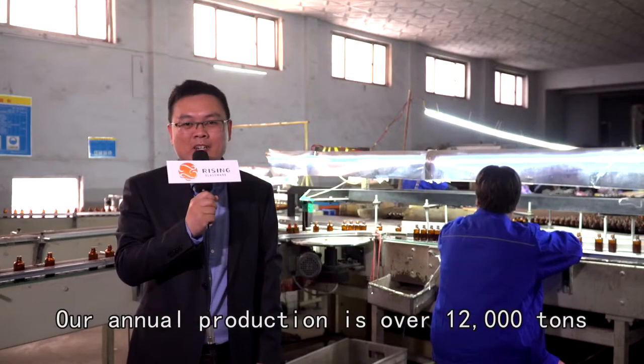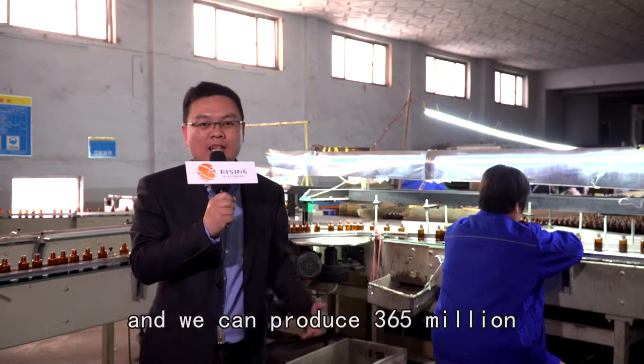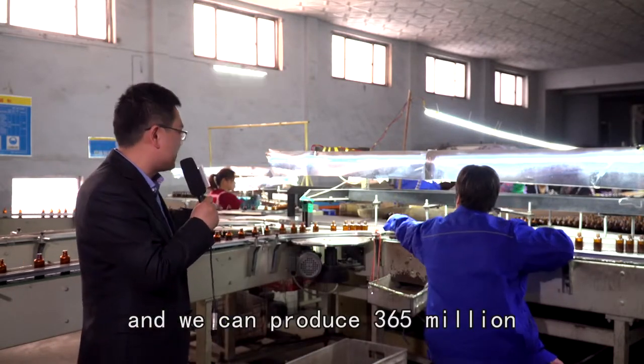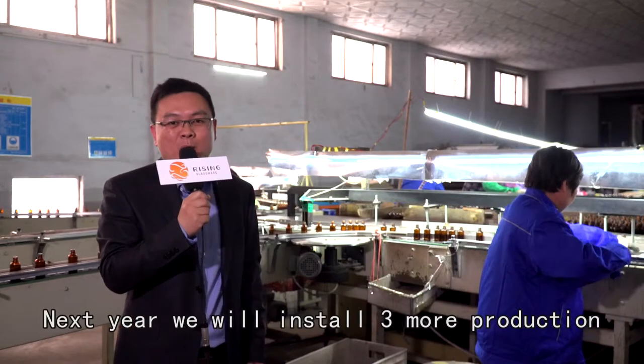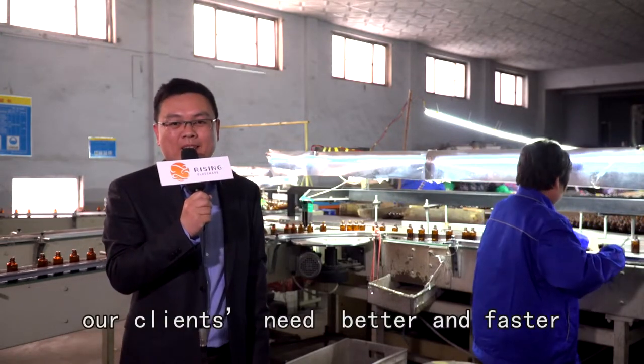Our annual production is over 12,000 tons and we can produce 365 million essential oil bottles every year. Next year, we will also install three more production lines to satisfy our clients' needs better and faster.